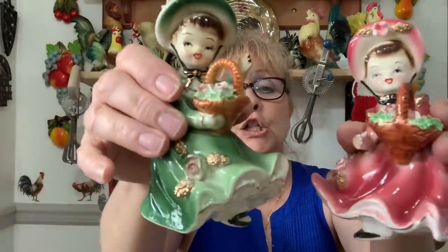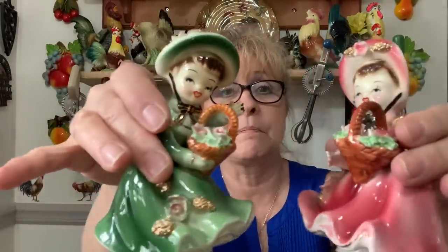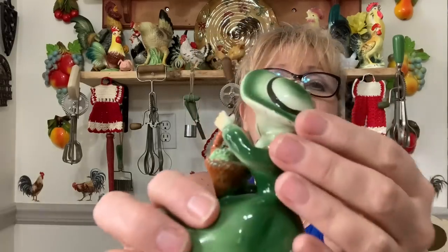These two little cuties I bought for myself to go with my collection — I paid $3.50 apiece and I'm keeping them. They are in perfect condition — they have all their fingers, all their feet. No markings — I'm pretty sure they're Japan, maybe Joseph Originals, but I don't think so. This one does have a tiny little chip in the paint on the back of her hat.